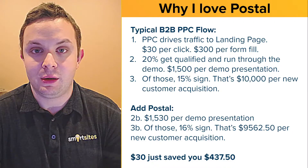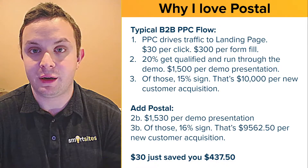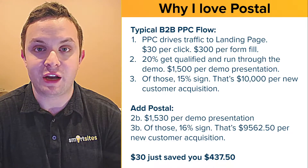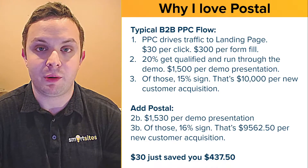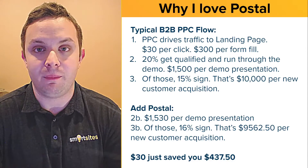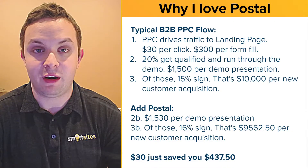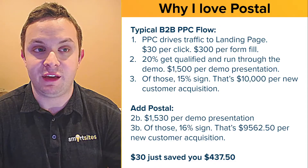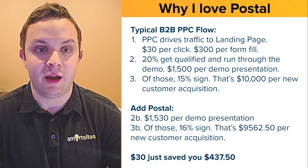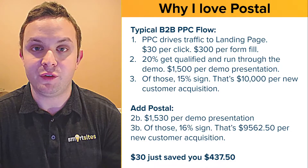That $30 gift just saved you over $400 per customer acquired. If you're paying $10, $20, $30, or more per click and scaling, you're paying a lot per qualified prospect or demo. Giving each of those people a $30 gift really isn't that expensive, and I think you will see numbers like these that make sense.